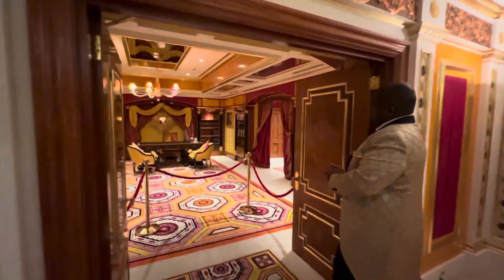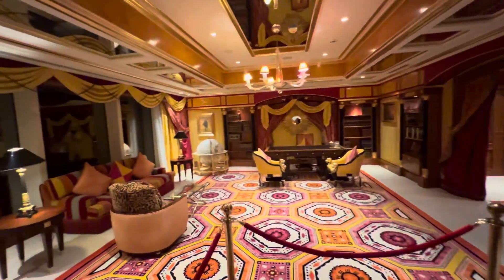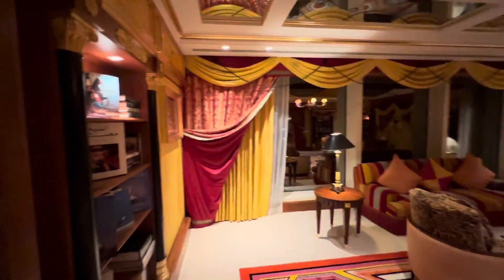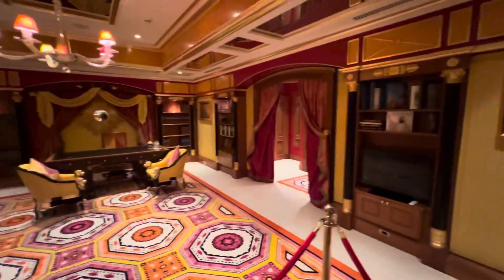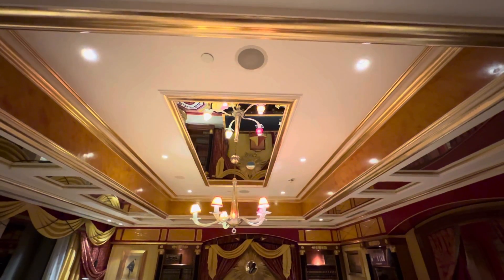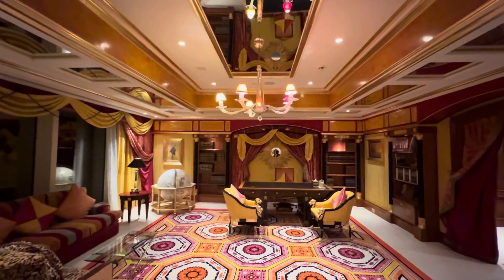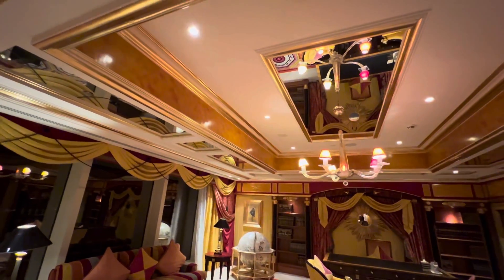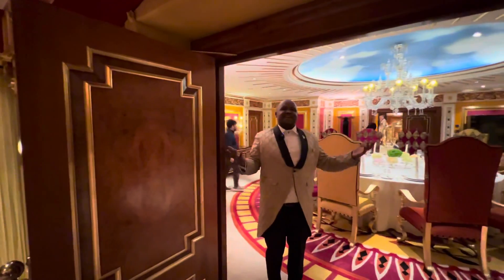Guests even have the option to dine here with their own personal chef. Finally, we have the study or library, which features a private dressing room and a bathroom, meaning this room can be converted to another bedroom upon request. The Royal Suite can comfortably accommodate up to six guests. The mirrors in the ceiling were used by interior designer Quancho to give an illusion of height — 780 square meters of luxurious space.